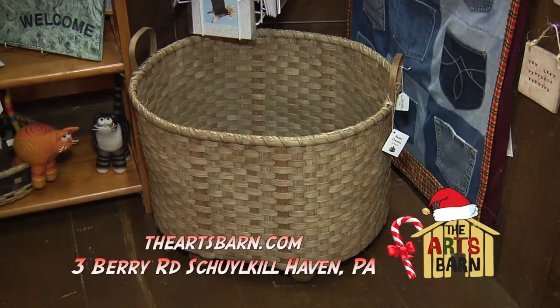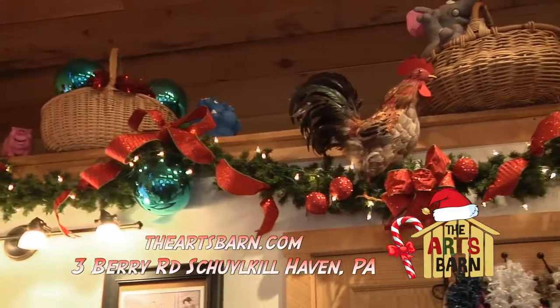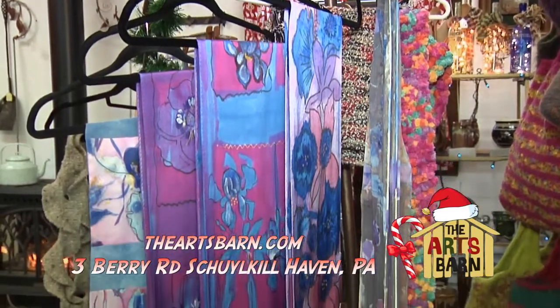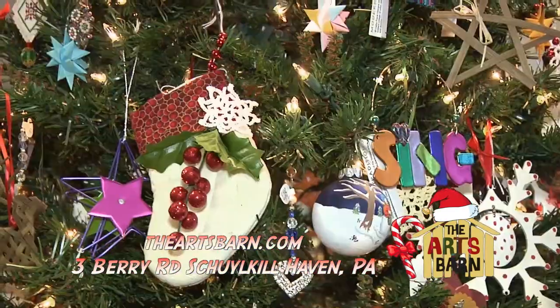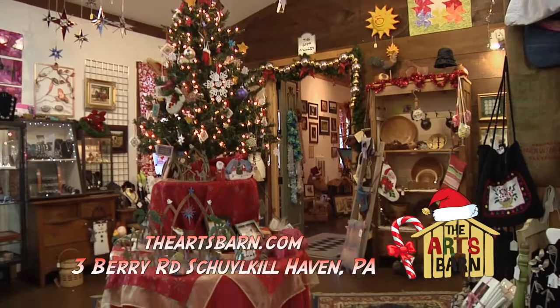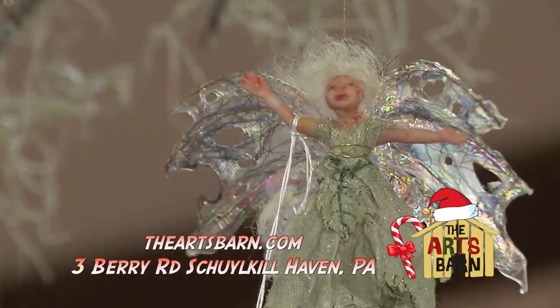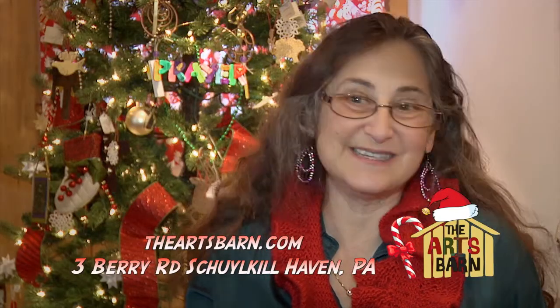We have basket making — and we have baskets in the gallery — soap making, silk scarves, and stained glass workshops. We had ornament and angel making this year. The stained glass was very popular. We did Moravian stars as a one-time workshop, and then we had people sign up for a four- or five-session workshop to make glass panels of their own choice and design.